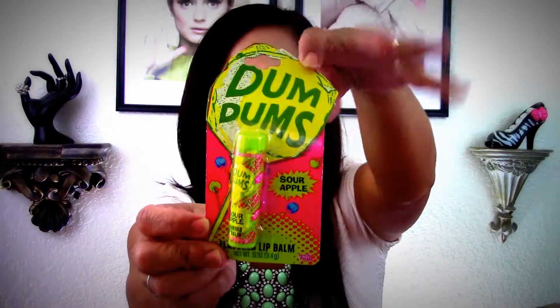Then I got a beauty puff, which I needed — mine was really bristly so thank you sister. I'm going to put this in my shower right away. And here's another package — she got me the Dum-Dum sour apple, which is for my collection. I love Dum-Dums and anything apple, so that's perfect.